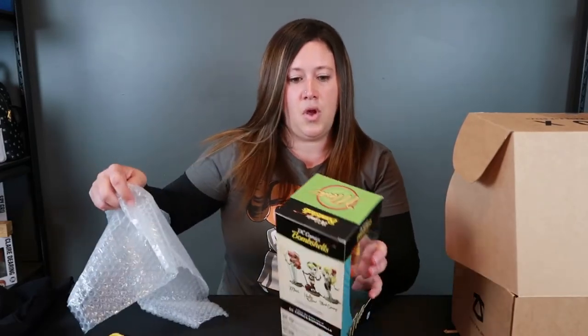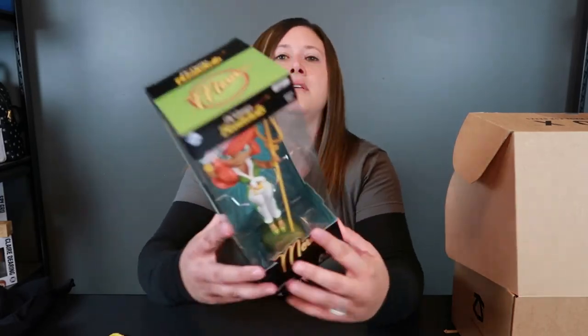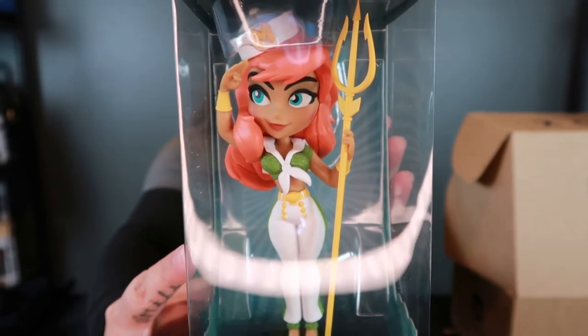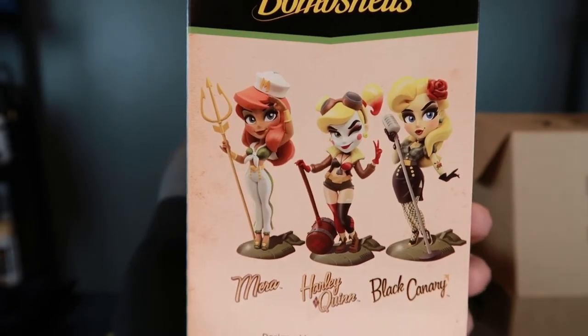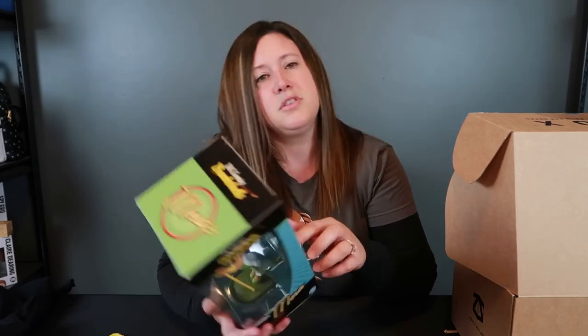This is our last item in the box and it looks to be a figure. This is the Bombshells figure, and this is Mira — so she's from Aquaman as well. This is actually a really nice figure and it looks like it's part of a series, with three other figures you can get. I really like the Harley Quinn one. I think I've seen these at EB Games before — they were pretty close to this size and I think they were about $40. So you can collect the entire line of DC Comic Bombshells. That is a really nice figure.